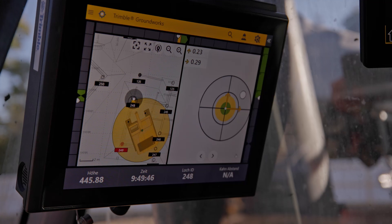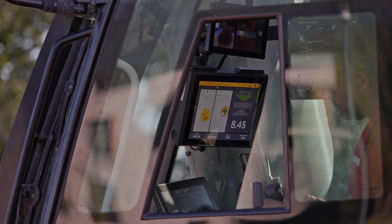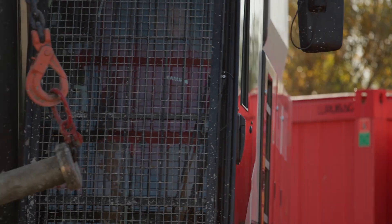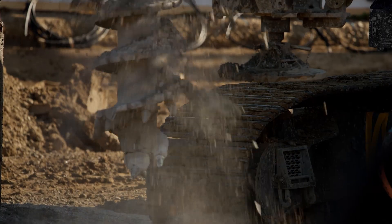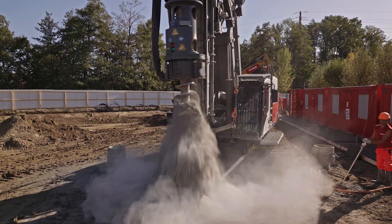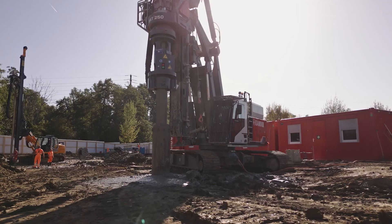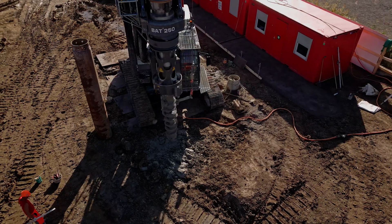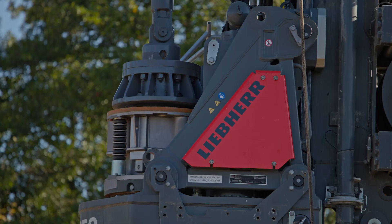In my opinion, the difference between the performance of a diesel-driven and an electric-powered drilling rig is very small. I believe the performance is the same. You can perhaps even say that the electric drilling rig has a higher torque in the lower rotational speed range. This means a greater force acts on the drive, and thus you feel a certain added value.